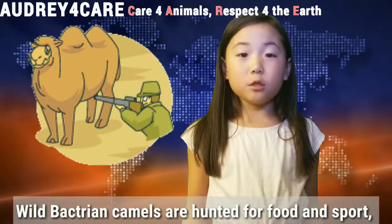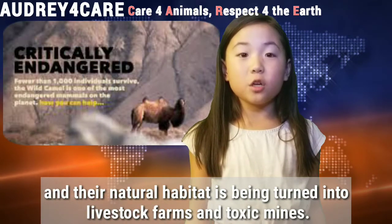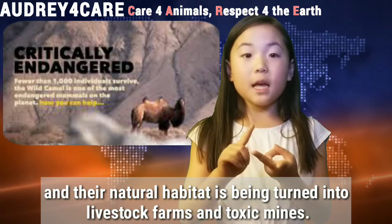Wild Bactrian camels are hunted for food and sport, and their natural habitat is being turned into livestock farms and toxic mines.